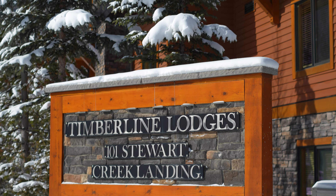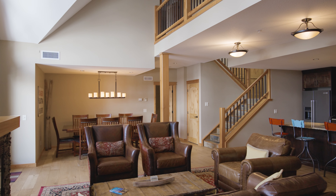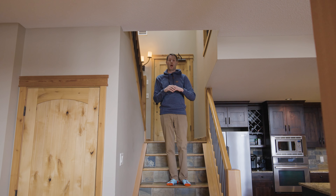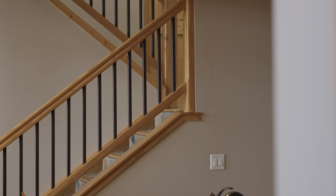We've got a penthouse apartment for you today in the Timberline Lodges in Canmore — it's our latest listing. Right now we're at the Stewart Creek Golf Course, just a few steps away from the Timberline Lodges. The Stewart Creek Golf Course is one heck of a golf course, definitely worth checking out when you're in Canmore. This unit itself is huge — perfect for a large family, entertaining, a weekend visit, or even a corporate retreat.